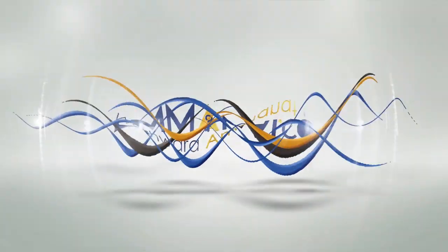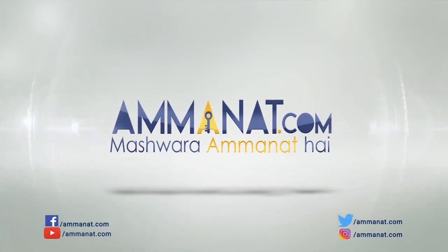At the end of this video, I hope you have found all the information you needed. For further questions, you can always contact us at Amanat.com. Please share this video, like, and subscribe to our channel for more information. Allah Hafiz. Amanat.com — Pakistan's first investment portal.